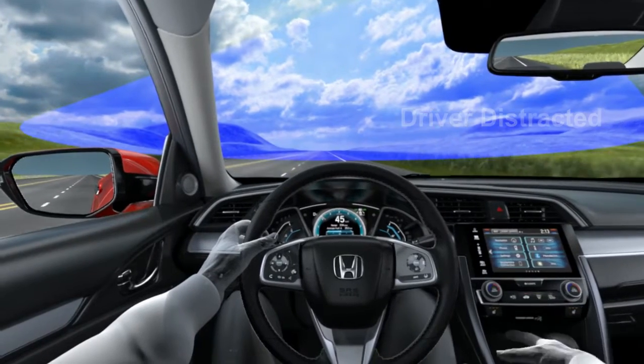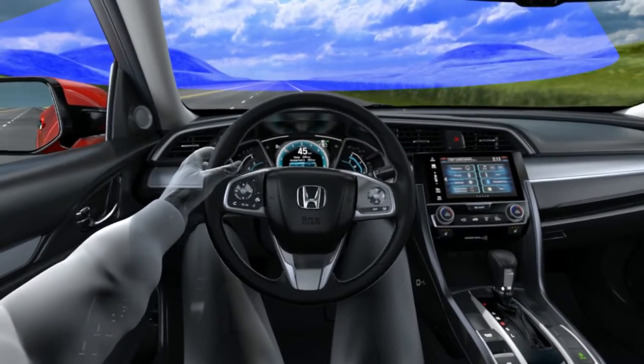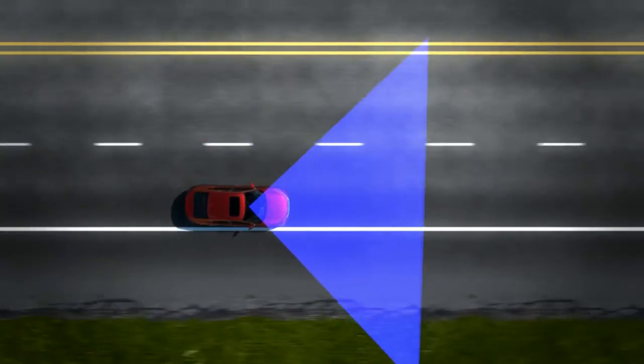In this example, the driver is distracted when he drops a cup of coffee and gets too close to detected lane markings.